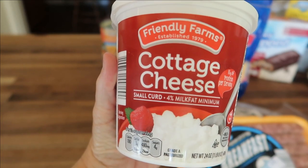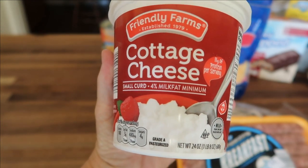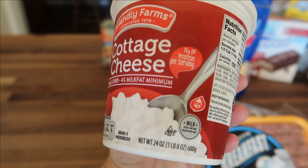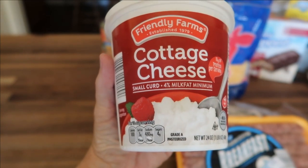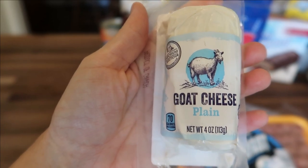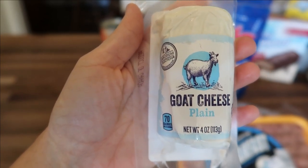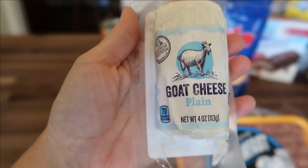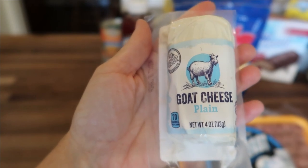Next up is the Friendly Farms Cottage Cheese Small Curd with 4% milk fat. This is a 24-ounce container and I got it for $1.69. Here is a 4-ounce container of goat cheese — this is the plain variety. I get this to put on my berry and spinach salads, and this goat cheese is $1.99.